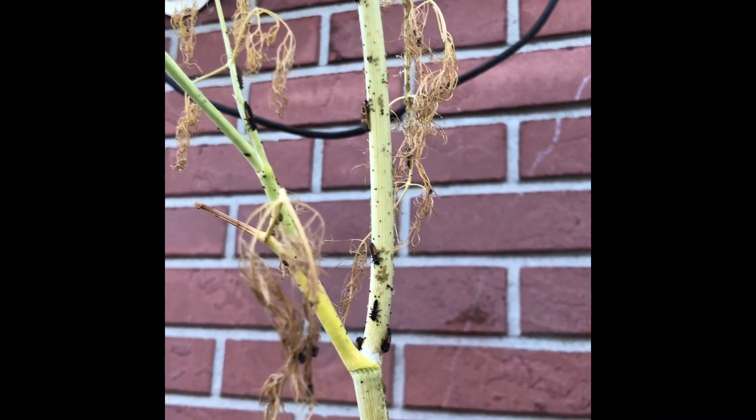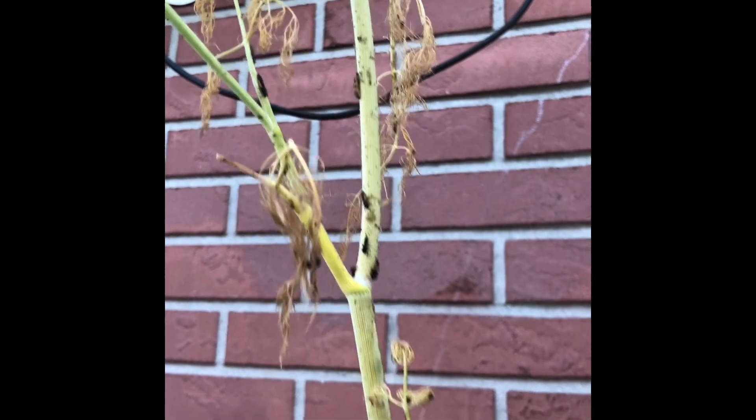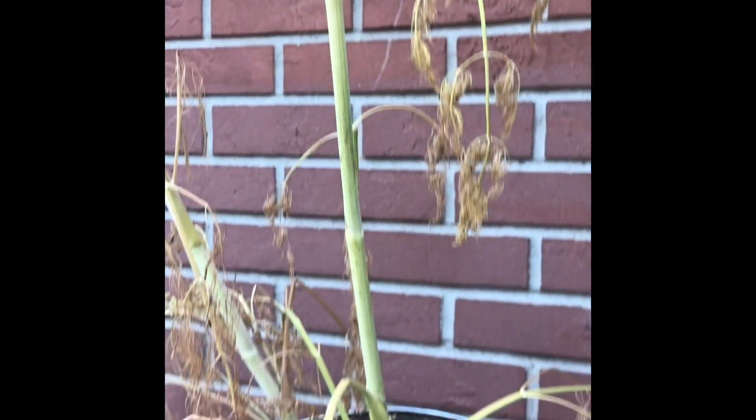Hi there. Welcome to Garden Friends. I'm Andrea here in Tampa, Florida, and I'm here with a dying dill plant.